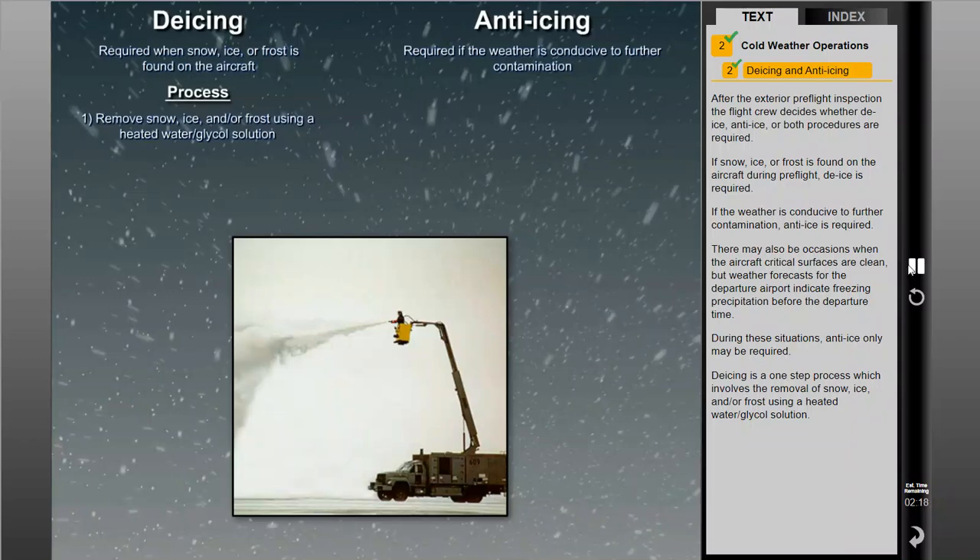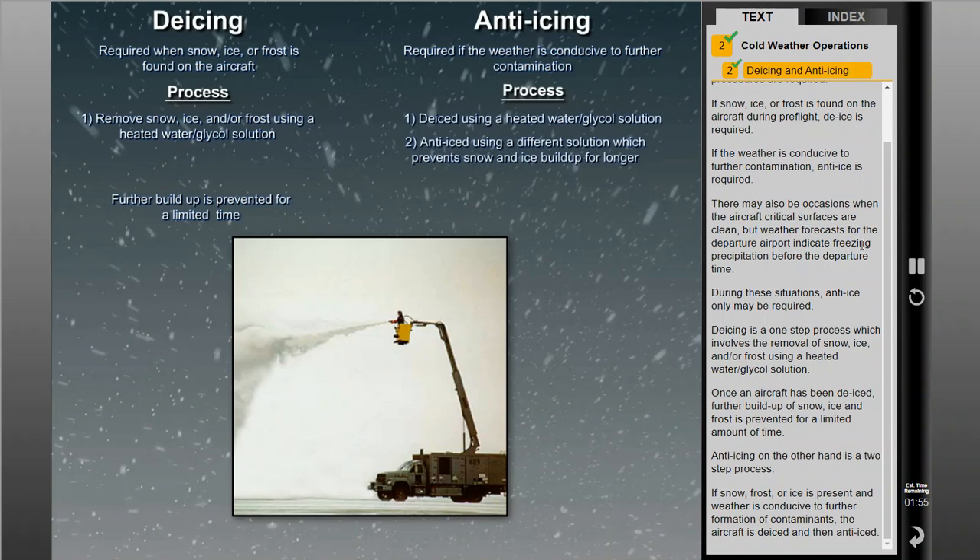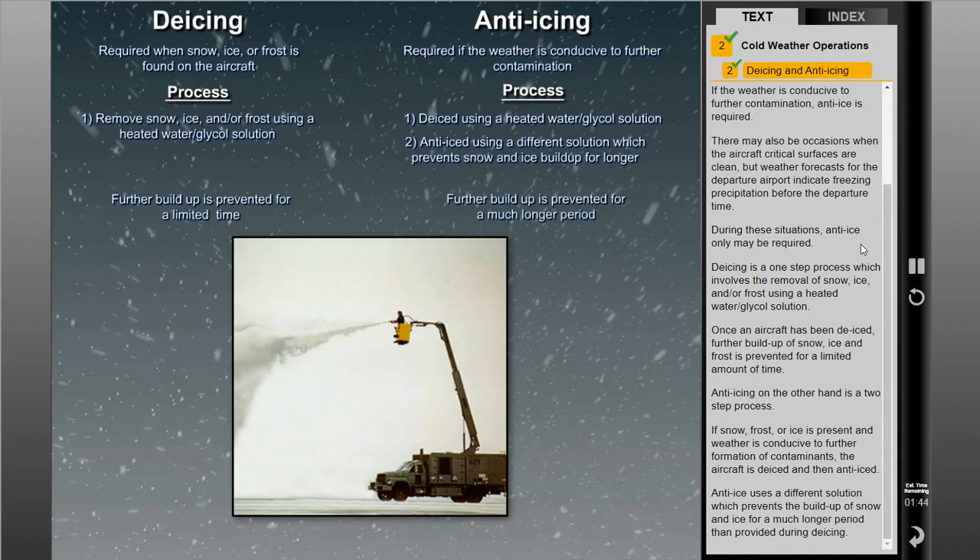De-icing is a one-step process which involves the removal of snow, ice, and/or frost using a heated water glycol solution. Once an aircraft has been de-iced, further buildup of snow, ice, and frost is prevented for a limited amount of time. Anti-icing, on the other hand, is a two-step process. If snow, frost, or ice is present and weather is conducive to further formation of contaminants, the aircraft is de-iced and then anti-iced. Anti-ice uses a different solution which prevents the buildup of snow and ice for a much longer period than provided during de-icing.